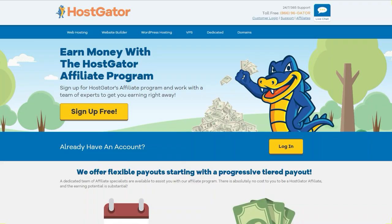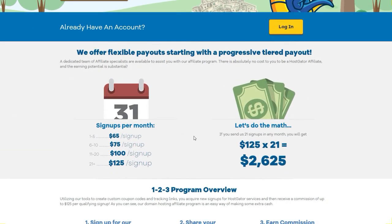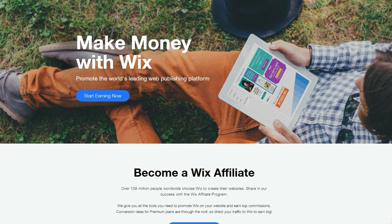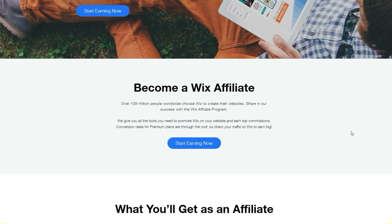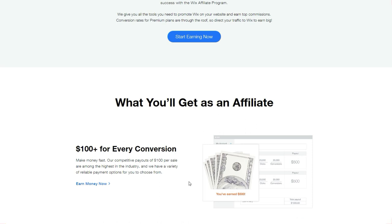There are other affiliate programs for hosting services out there. HostGator is one that pays really well. I don't have a lot of experience with HostGator — most of my blogs are built on Bluehost. With HostGator, from one to five signups in a single month you get $65 per sale, and if you get 20 or more signups in a single month you can get up to $125 per sale — that's 21 sales a month equaling $2,625 per month. Also, Wix has an affiliate program that pays you $100 for every new sale, so you could definitely make money showing people how to build a website or e-commerce store on Wix.